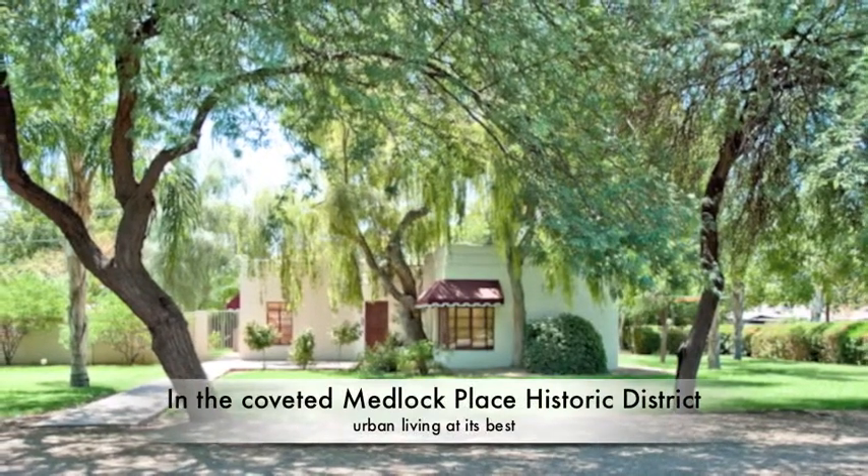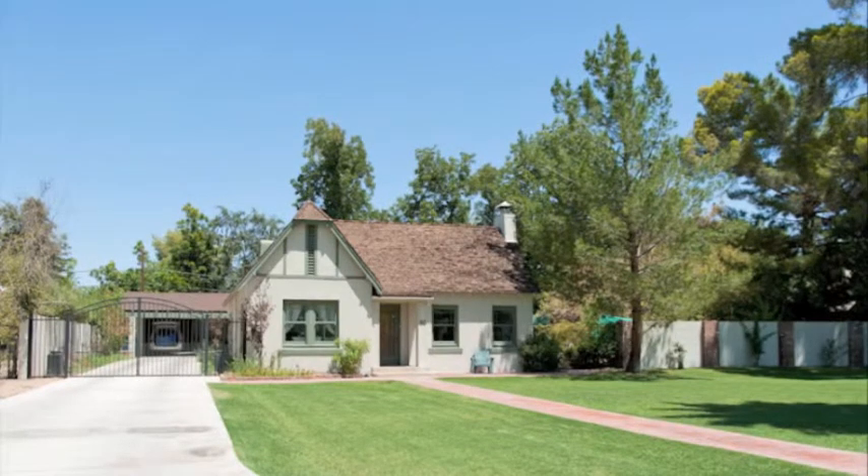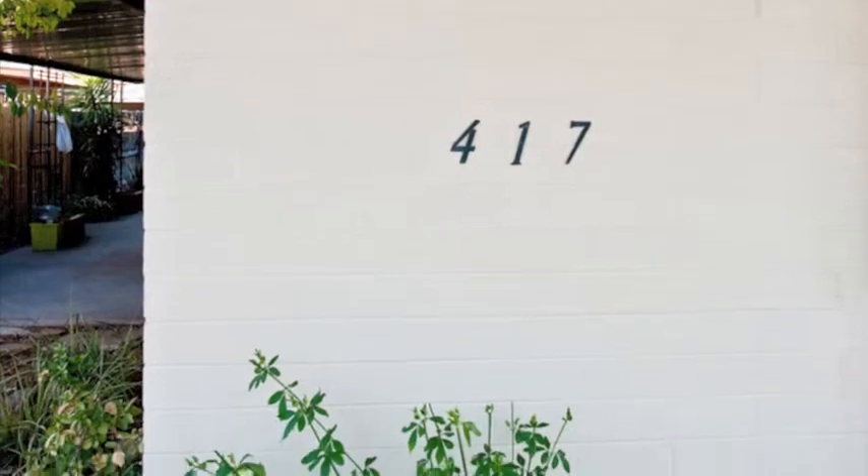Medlock Place is surrounded by great places like Postino on Central, Aiello's, St. Francis, AJ's, Delicious Dishes, and many other local restaurants, stores and businesses.